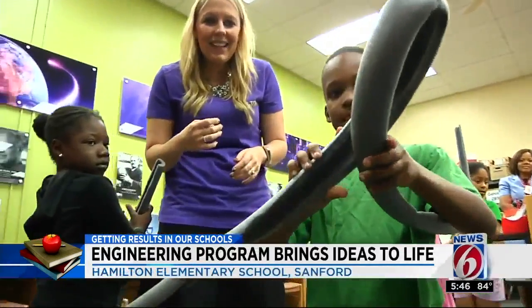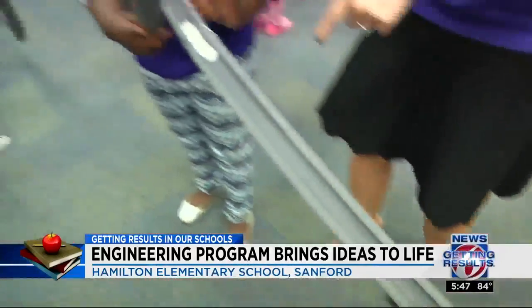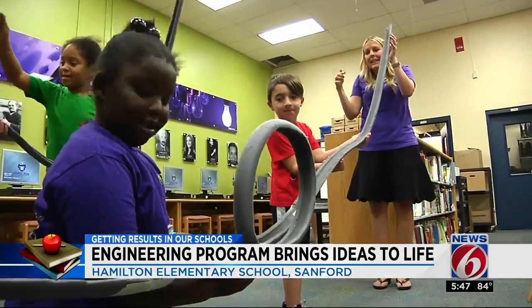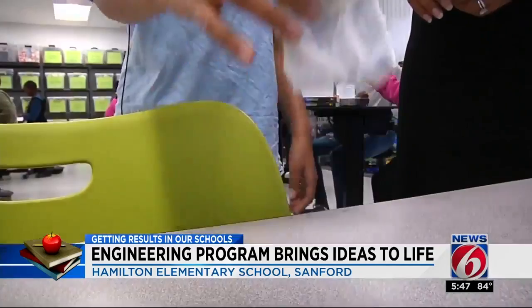How about roller coasters designed by kindergartners using pipe cleaners and pool noodles? Each project simulates real-world work environments and problem-solving — skills they'll take with them into adulthood.